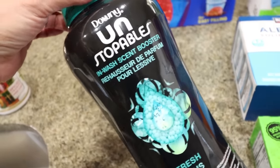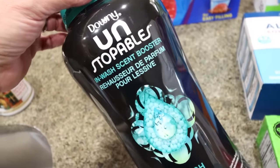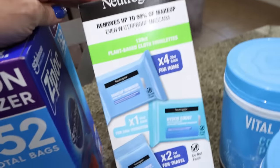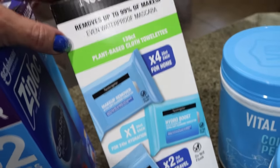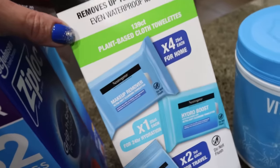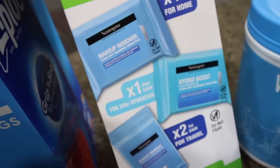Then I grabbed my Unstoppables — these are also currently on coupon. I always buy these when they're on coupon; I never pay full price, I just wait for them to come on sale. This is the Downy Fresh scent. I also wanted the Kirkland brand makeup wipes, but they didn't have them. So I ended up getting the Neutrogena ones, also currently on coupon. I do really like the Kirkland ones the best, but this is kind of cool because you get a few different wipes and some travel sizes.